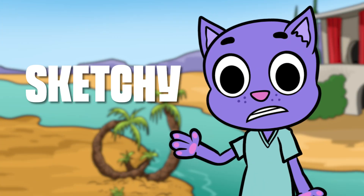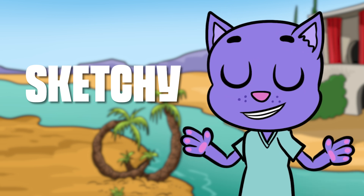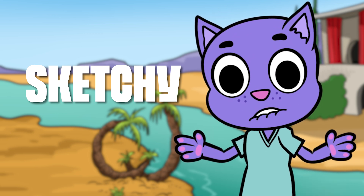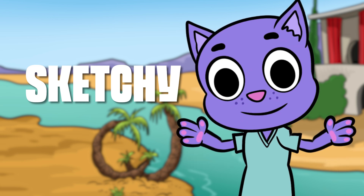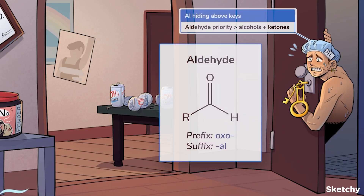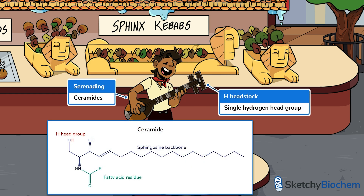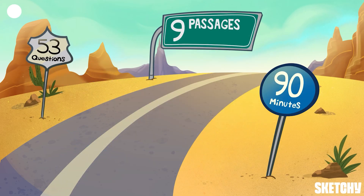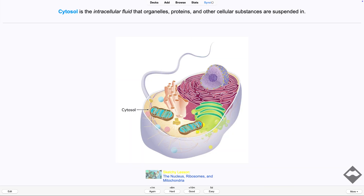Sketchy's MCAT course provides content review, and you can even package it with the AAMC test materials and their QBank for about what you'd spend on a set of Kaplan books and the AAMC test materials. The unique thing about Sketchy is it's video and animation-based, so if you're an auditory or visual learner, it'll probably feel a lot more manageable than the Kaplan books. They also have a great CARS strategy section and their own Anki decks.